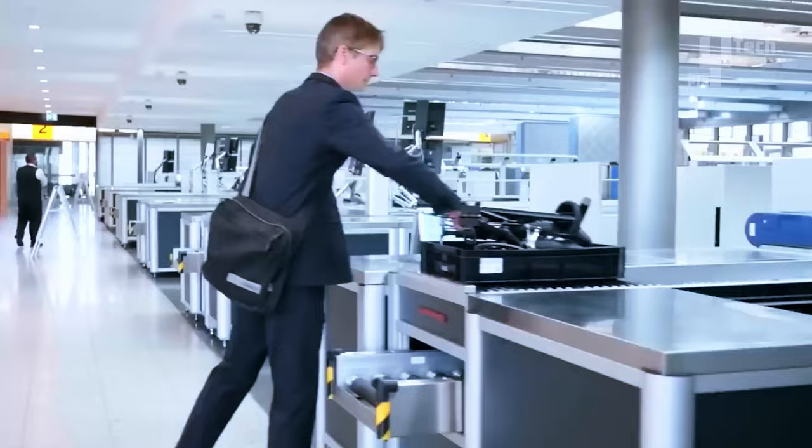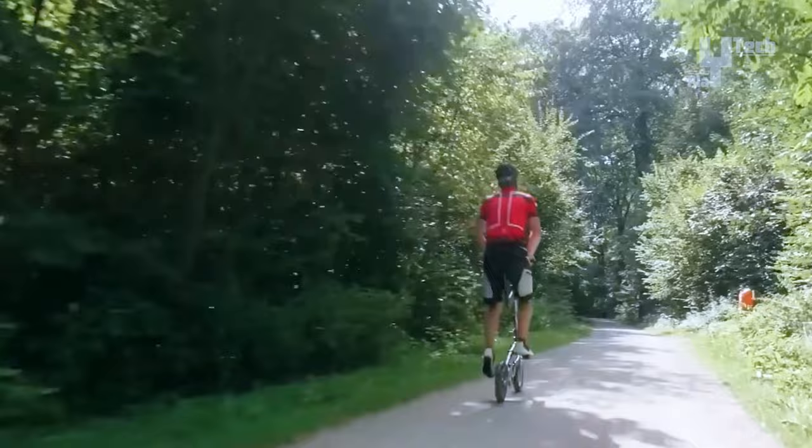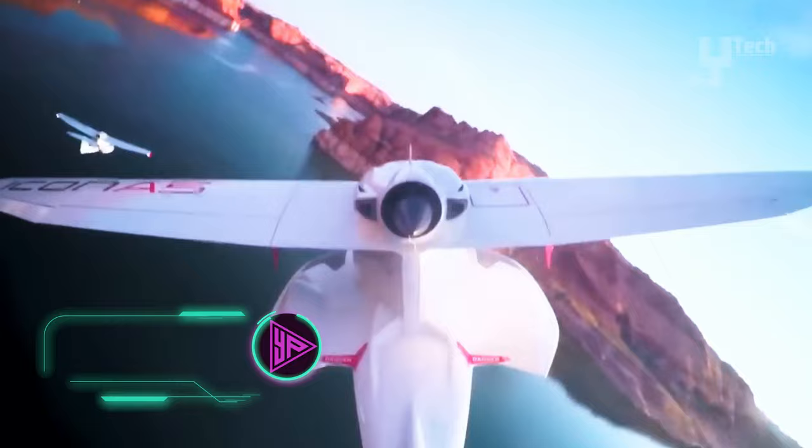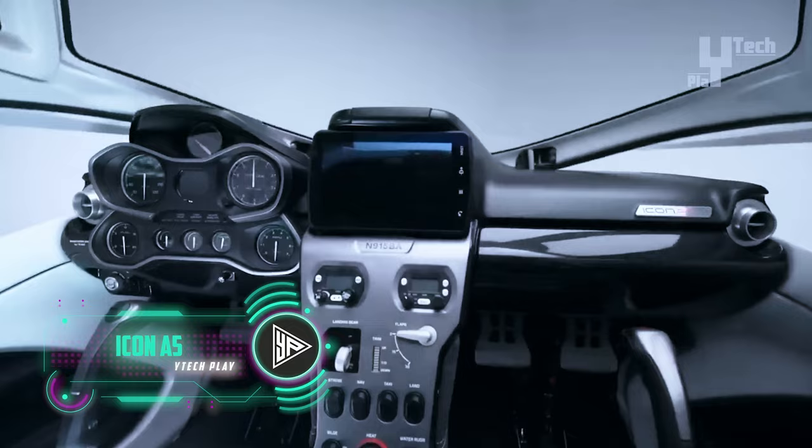Priced at $1,325, the Quiggle stands as the epitome of compactness and ergonomic design, providing a superior riding experience for urban commuters. The ICON A5 emerges as a versatile light sport amphibious aircraft boasting a range of features tailored for recreational flying.